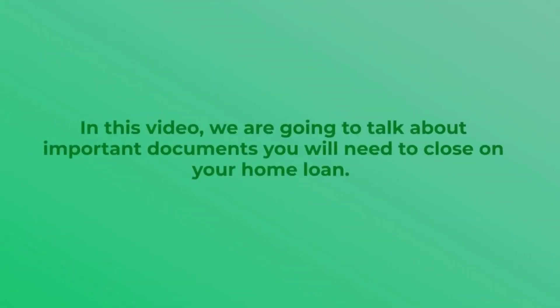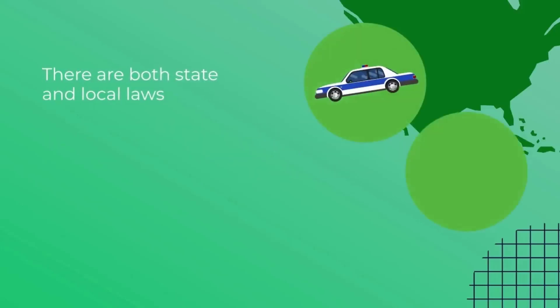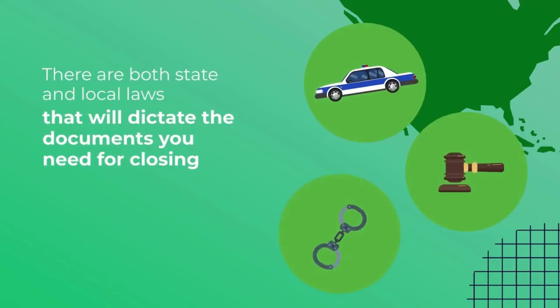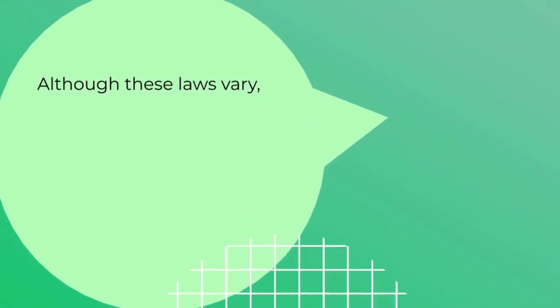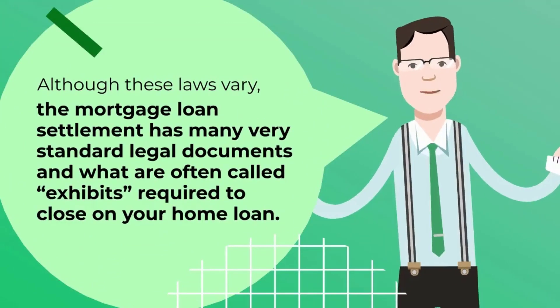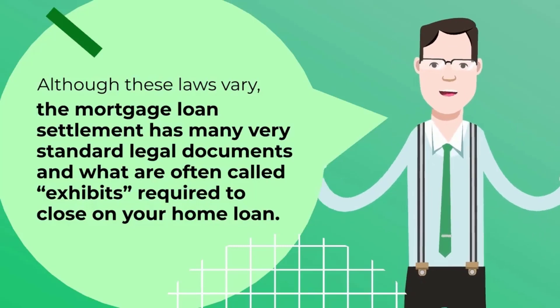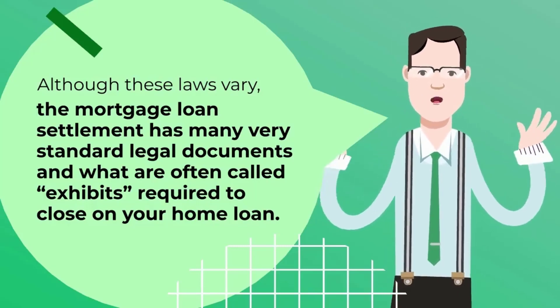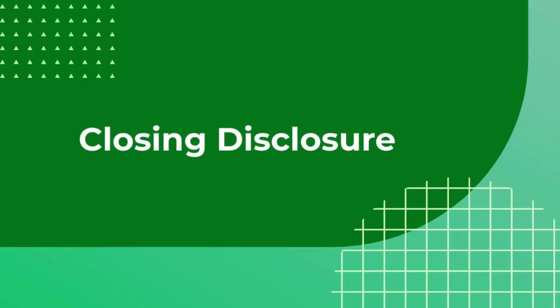In this video, we are going to talk about important documents you will need to close on your home loan. There are both state and local laws that will dictate the documents you need for closing as well as how you will close on your home loan. Although these laws vary, the mortgage loan settlement has many very standard legal documents, often called Exhibits, that are required to close on your home loan. Let's look at these documents, beginning with your Closing Disclosure.